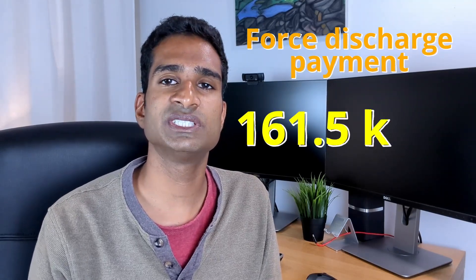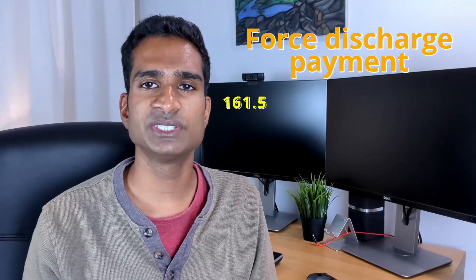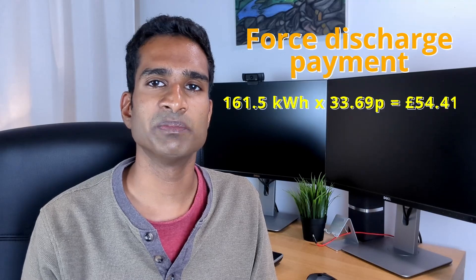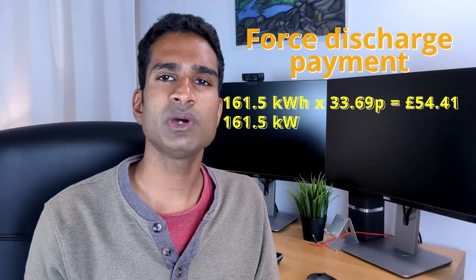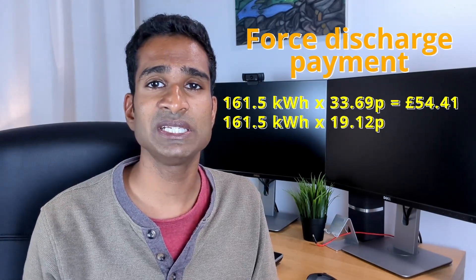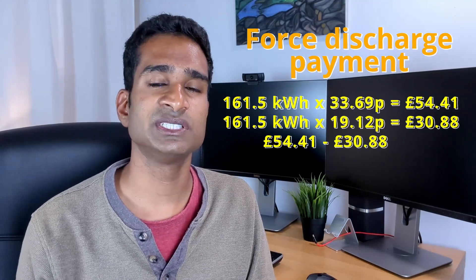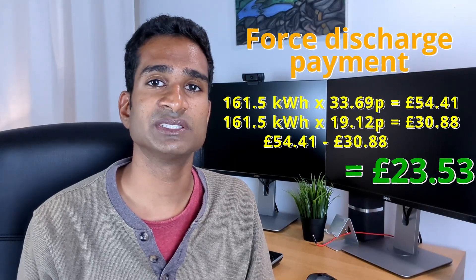What about force discharging the battery consistently over June? In total we discharged 161.5 kilowatt hours exclusively from the battery to the grid between 4 and 7pm. At the export peak rate of 33.69p per kilowatt hour that gives £54.41. Factoring in recharging the battery overnight at the off-peak import rate of 19.12p per kilowatt hour — 161.5 kWh × 19.12p = £30.88 — our final profit from force discharging is £54.41 minus £30.88, equals £23.53. I also found it quite cumbersome having to set an alarm to start discharging the battery and then periodically check on it.